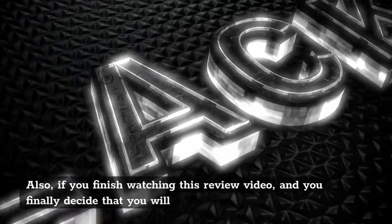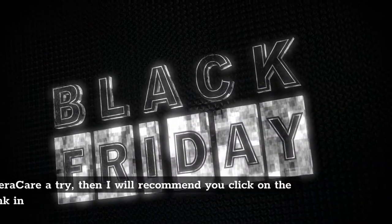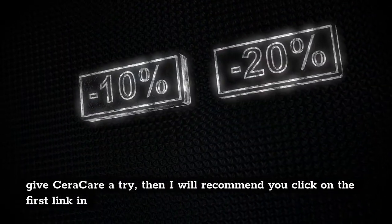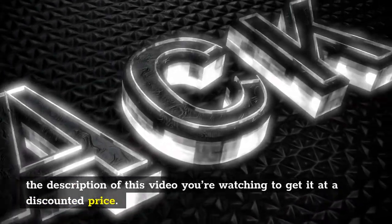Also, if you finish watching this review video and you finally decide that you will give Sarah Care a try, then I will recommend you click on the first link in the description of this video to get it at a discounted price.